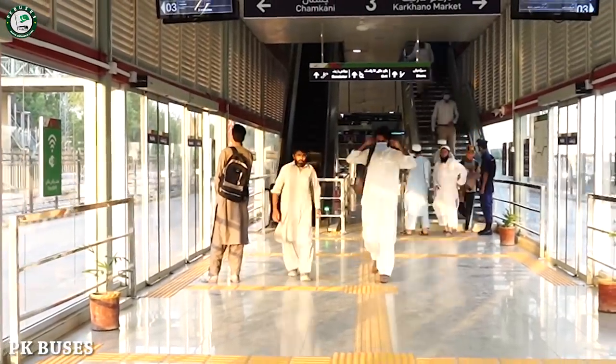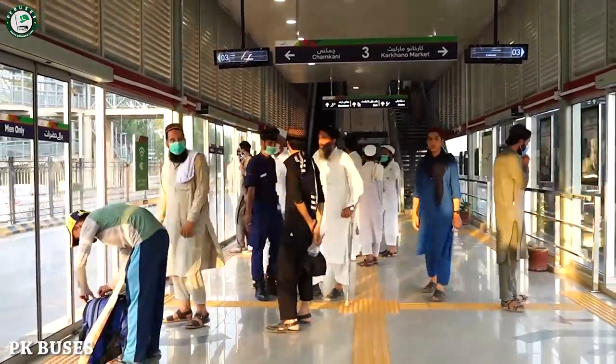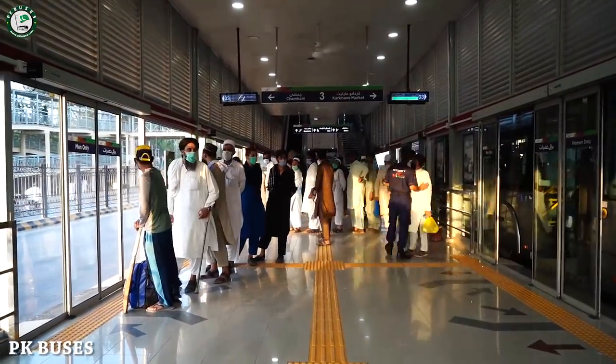BRT Peshawar — I will tell you that in other cities, such as Lahore, Multan, and Islamabad, there is Metro Bus service. In this way, BRT bus service here can be compared to those in other cities.